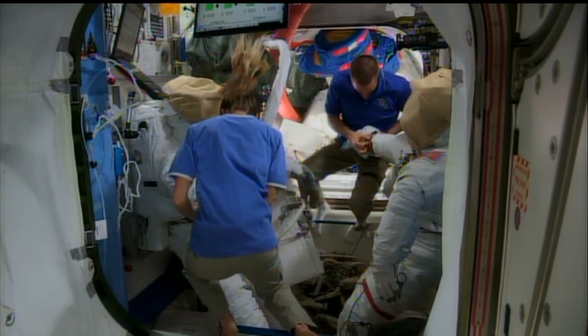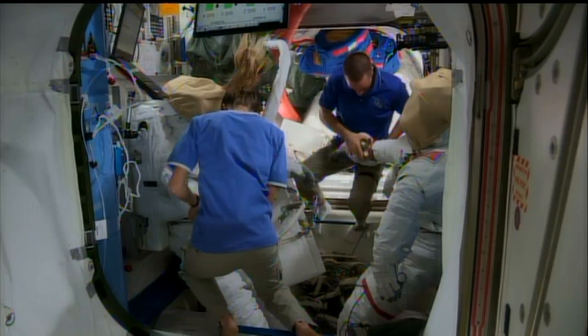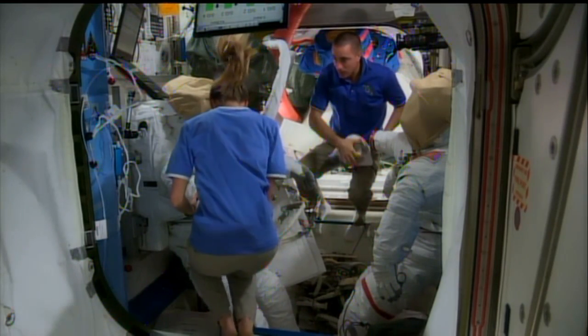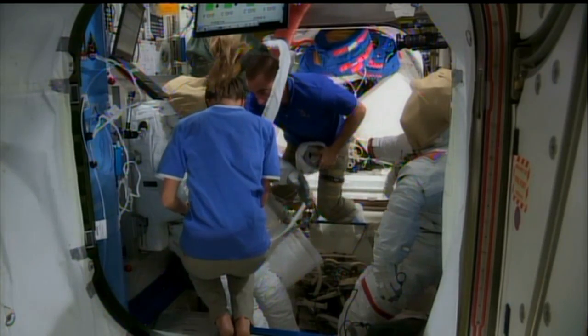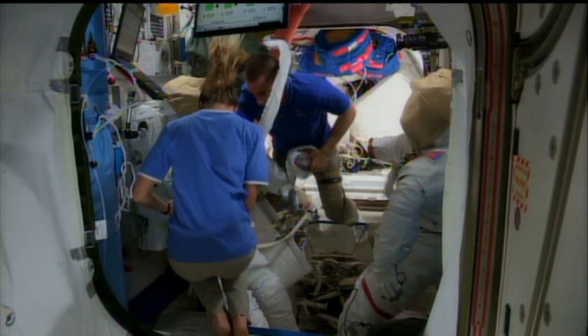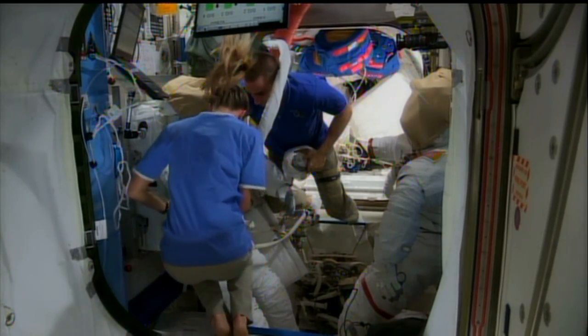He'll be joining that fit check verification with Parmitano and fellow NASA Astronaut Karen Nyberg. He'll also be going over the procedures in a conference with spacewalk officers down on the ground at Mission Control Houston, and also doing a software review of what's known as the DUG — the Dynamic Onboard Ubiquitous Graphics System.